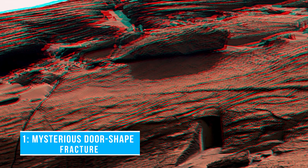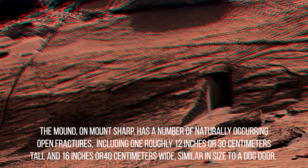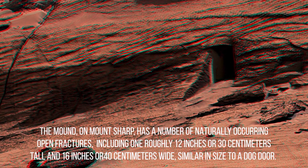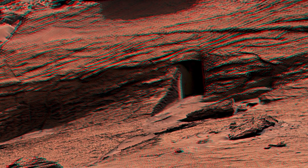Number 1: Mysterious Door-Shaped Fracture. NASA's Curiosity Mars rover used its Mast Camera, also known as MastCam, to capture this mound of rock, nicknamed East Cliffs, on May 7, 2022, the 3,466th Martian day or Sol of the mission. The mound, on Mount Sharp, has a number of naturally occurring open fractures, including one roughly 12 inches or 30 centimeters tall and 16 inches or 40 centimeters wide, similar in size to a dog door. These kinds of open fractures are common in bedrock, both on Earth and on Mars. Curiosity is currently investigating a region on Mount Sharp that may hold evidence of a major change from wetter to drier conditions in Mars' early history.